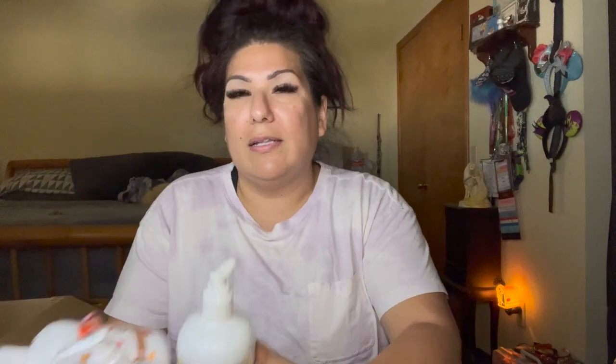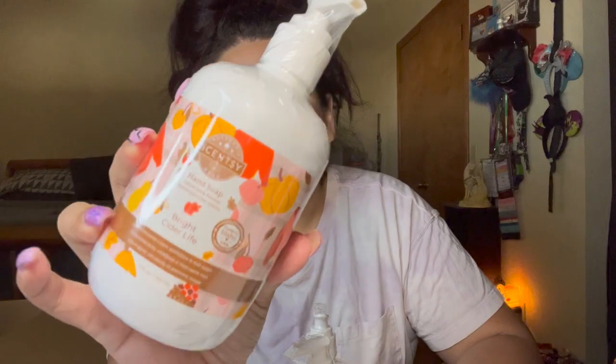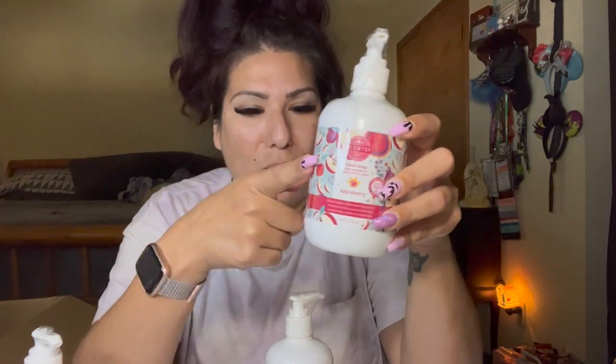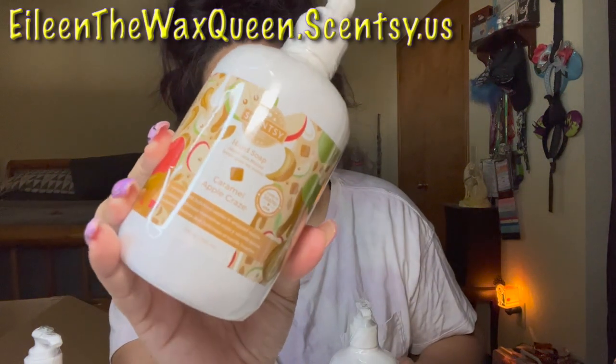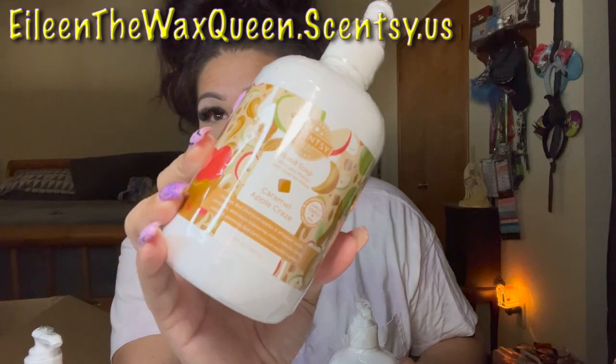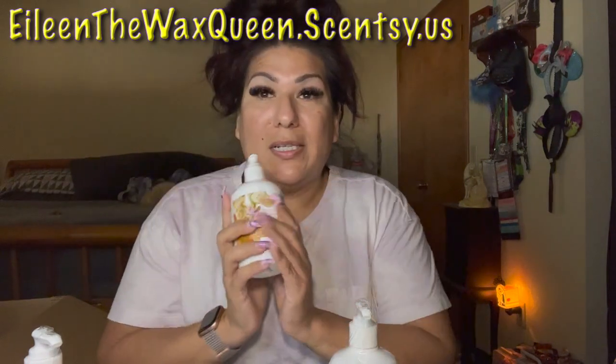I also got the hand soaps from the Harvest Collection. Returning is Bright Cider Life — absolutely amazing — and Appleberry, which we've had in Sugar Scrub and I believe in Scentsy Soap as well. And we got Caramel Apple Craze, which I don't think I've ever had in any body line or body care. So I'm excited to try all three.